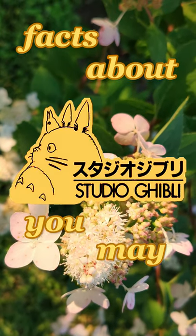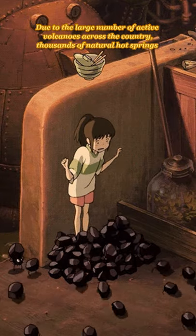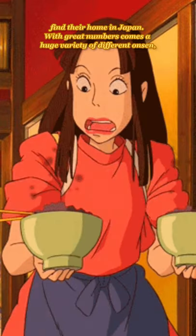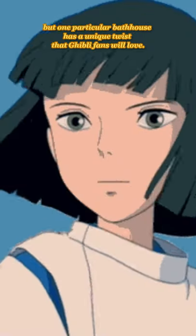Facts about Studio Ghibli you may not know — number 70. Due to the large number of active volcanoes across the country, thousands of natural hot springs find their home in Japan. With great numbers comes a huge variety of different onsen, but one particular bathhouse has a unique twist that Ghibli fans will love.